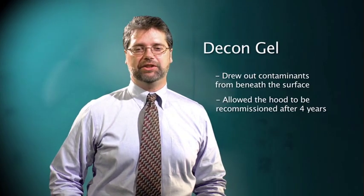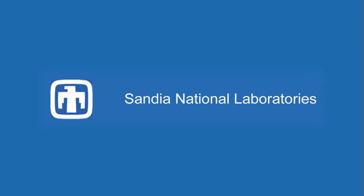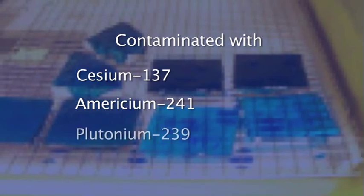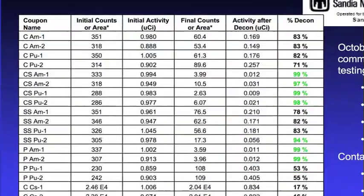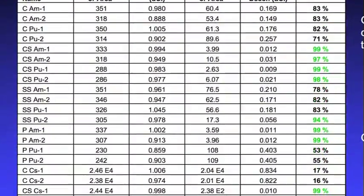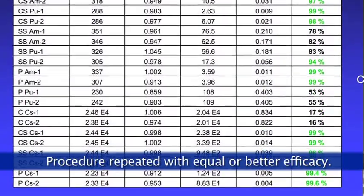Decontamination with DeconGel resulted in the recommissioning of this university chemistry hood after being decommissioned four years earlier. The last efficacy example is testing performed by Sandia National Laboratories. Concrete, carbon steel, stainless steel, and plexiglass were contaminated with acidic solutions of cesium-137, americium-241, and plutonium-239 under controlled laboratory conditions. The surfaces were swiped and measured with a gamma counter. More than half of the substrate-isotope combinations were decontaminated with greater than 90% efficiency, and the concrete-americium and concrete-plutonium combinations showed an impressive 71 to 83% decontamination. Decontamination with DeconGel was repeated on these same samples, resulting in similar decontamination efficacies on these previously treated substrates.